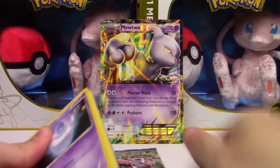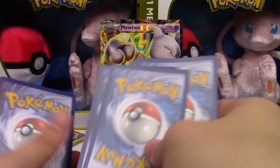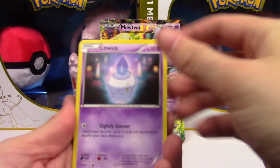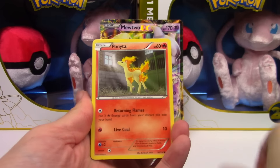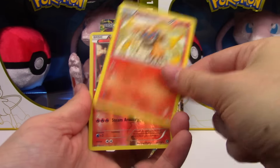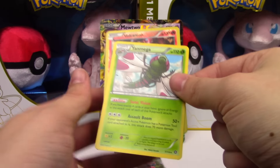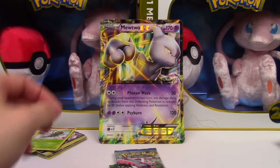More Steam Siege — maybe we can get an EX from Steam Siege. Dang codes. Next pack: Litwick, Dino, Ponyta, Merrill, Litleo, Nidorino, Emboar, Monferno — hey, Volcanion Reverse Rare! And a Yanmega regular rare.